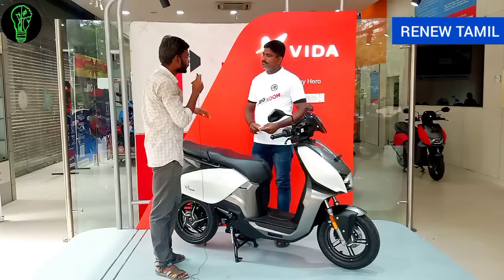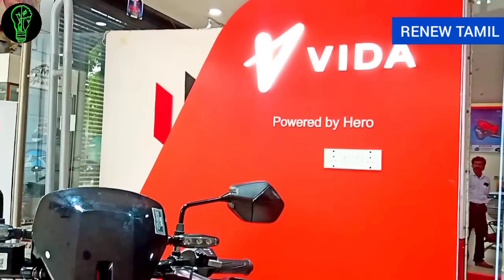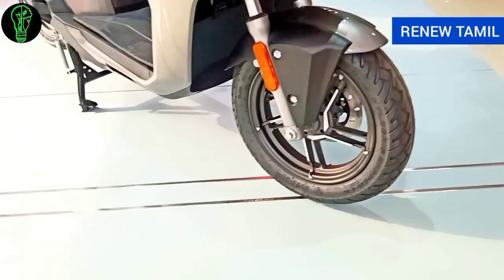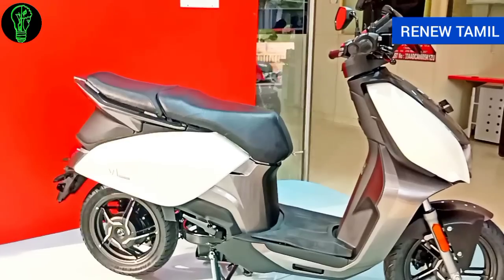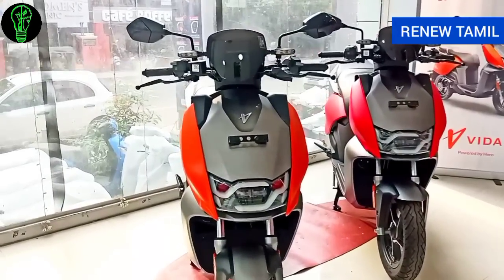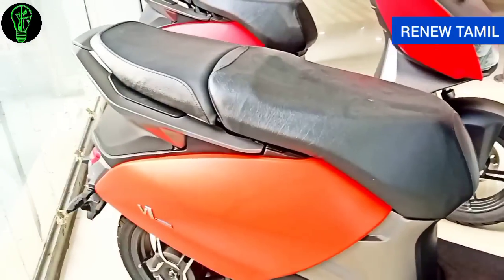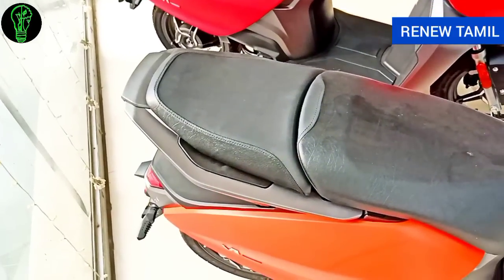For suspension, the front has a telescopic shock absorber with a small travel, giving a very smooth ride — no shoulder pain or back pain from bumps. At the rear, there is a mono shock absorber, which also provides a very smooth and comfortable ride.